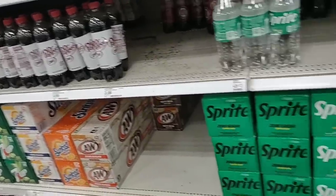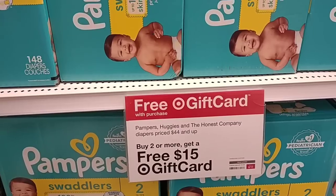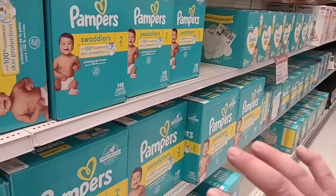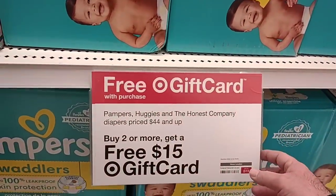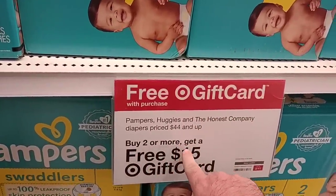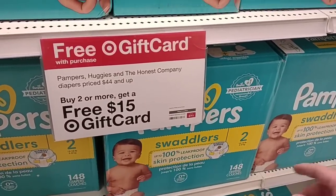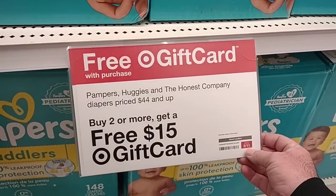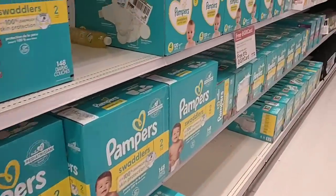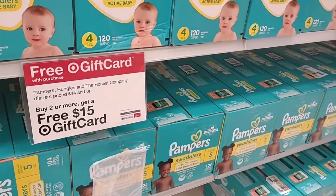Absolutely no sales on pop either — all of it is regular price. I expected to see this stuff on sale this week. This is super random but they have a Pampers promotion — Pampers, Huggies, and the Honest Company diapers priced $44 and up, buy two or more and get a free $15 gift card. This expires February 11th, 2023. You'll want to do some price comparisons to make sure it's a good deal for you. Check online to see if it's worth it.